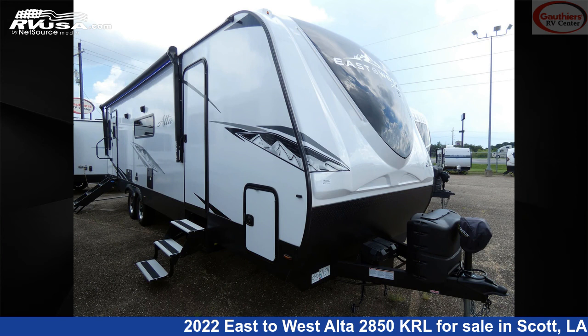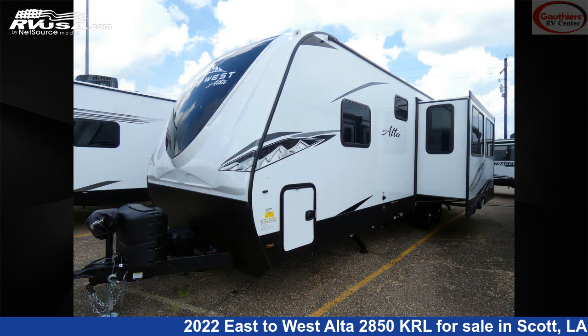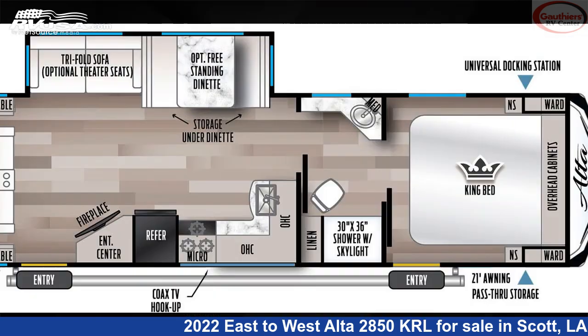This 2022 East to West Alta 2850 KRL is a travel trailer RV. It is located in Scott, LA 70583 and is offered for sale by Gautier's RV Center.